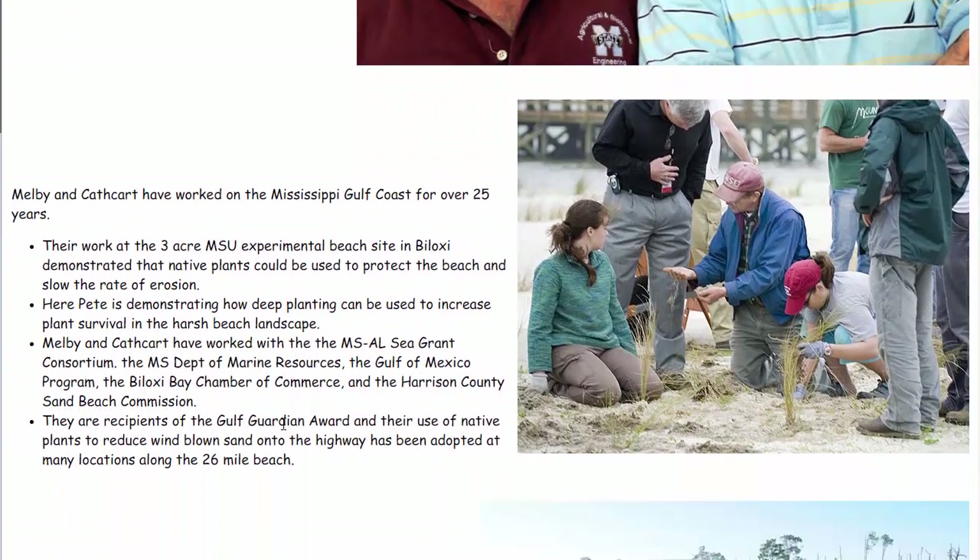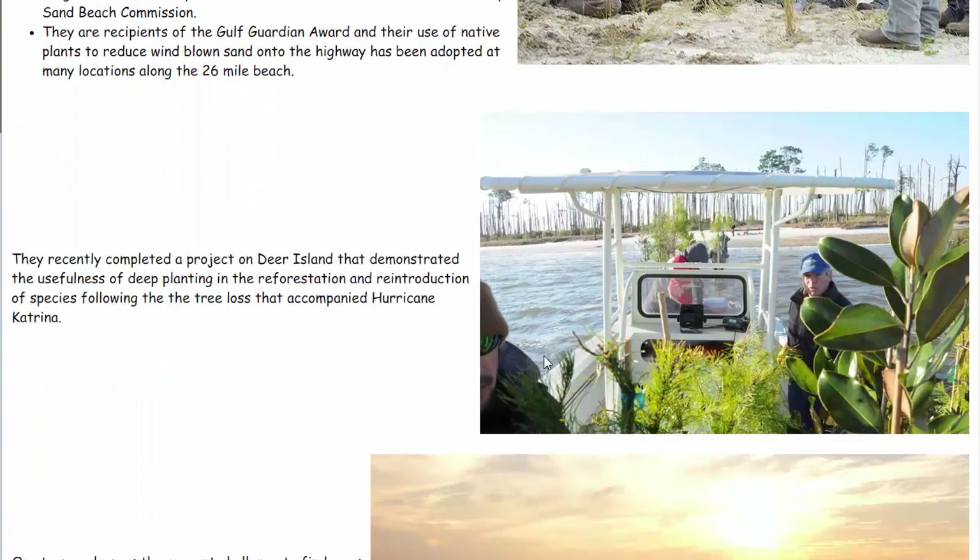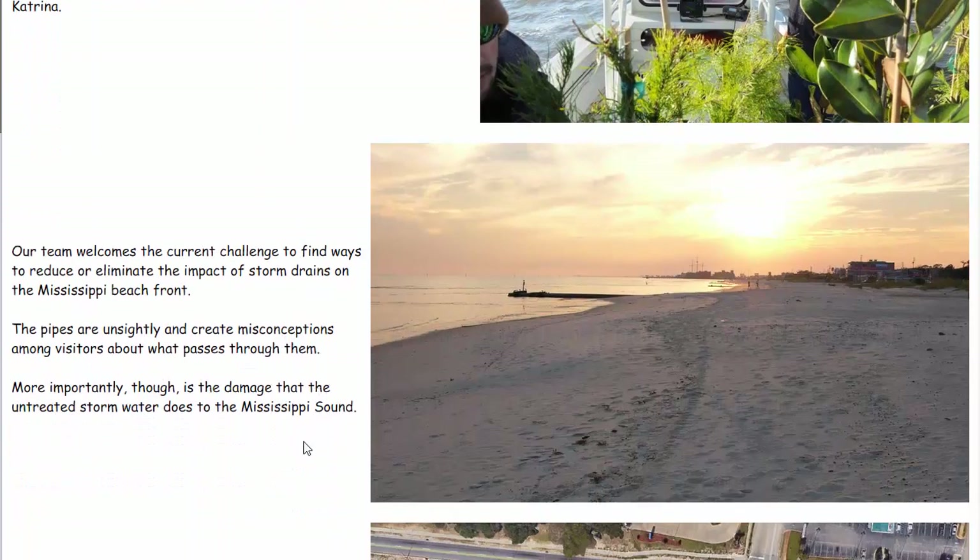We've worked on many projects, most of them having to do with protecting the beach, restoring the beach, and preventing erosion, which has been an ongoing relentless problem on the Mississippi Gulf Coast. We undertake this by using basic bioengineering — using natural processes and native plants. We've been recognized by the Gulf of Mexico program with the Gulf Guardian Award and have worked with the Biloxi Bay Chamber of Commerce, Harrison County Sand Beach Commission, Mississippi Alabama Sea Grant Consortium, and Mississippi Department of Marine Resources. We've also worked on Deer Island for reforestation and have been concerned with water quality throughout, because you can't really separate issues of erosion and restoration from the quality of the environment in which it's being undertaken.